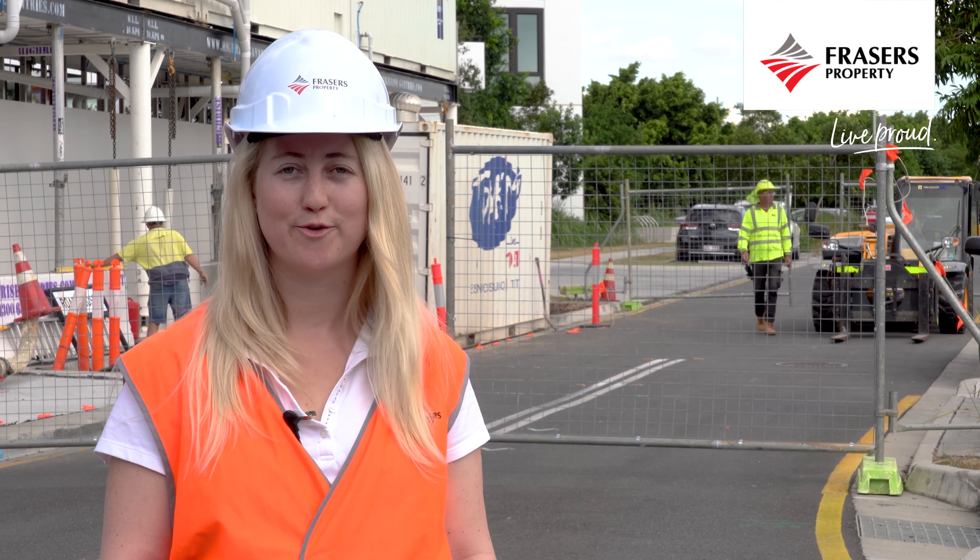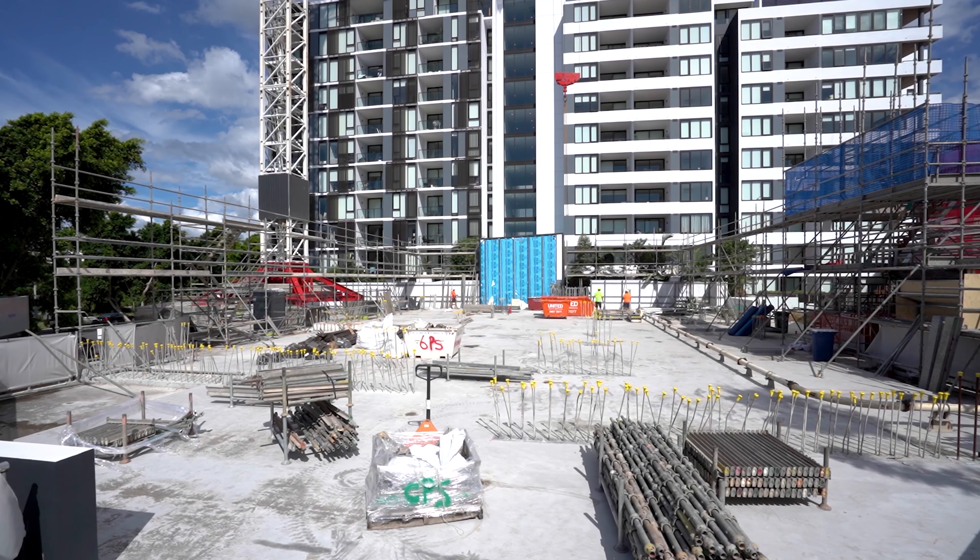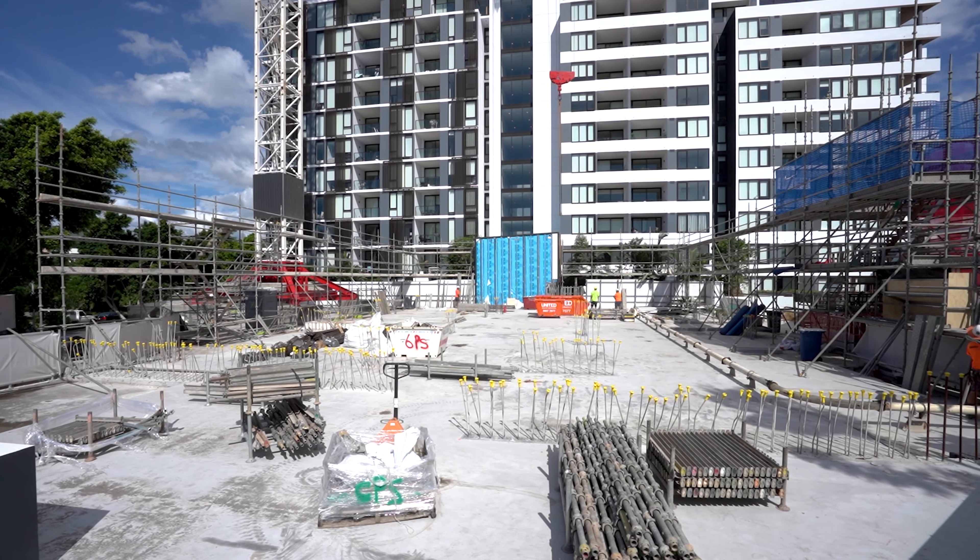Hi, my name is Morgan Peterson and I'm a project manager for Frasers Property Australia. I'm here at Hamilton Reach where we're constructing the North Tower of the River Light Apartments. Our builder, Tompkins Commercial, are forging ahead on site.